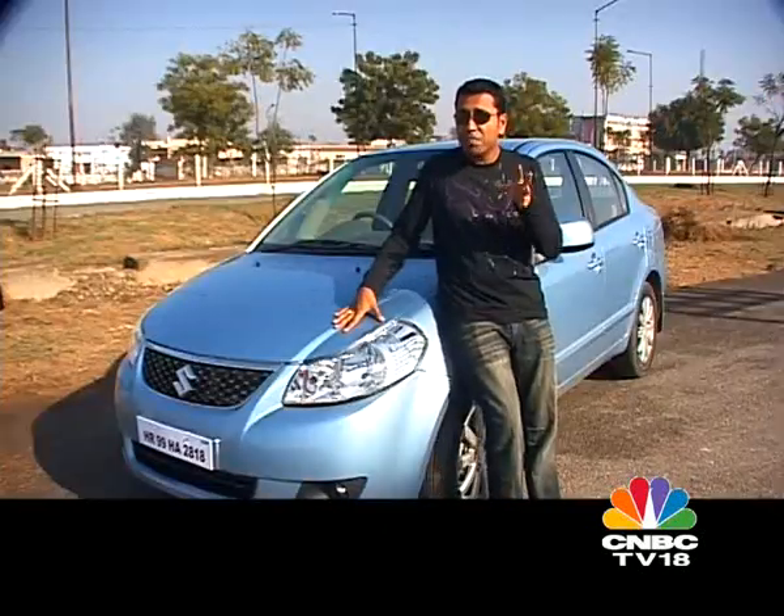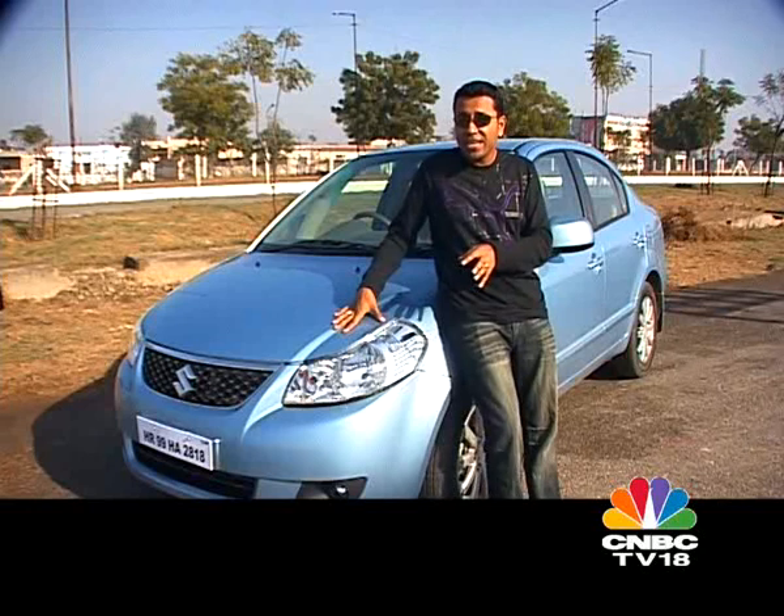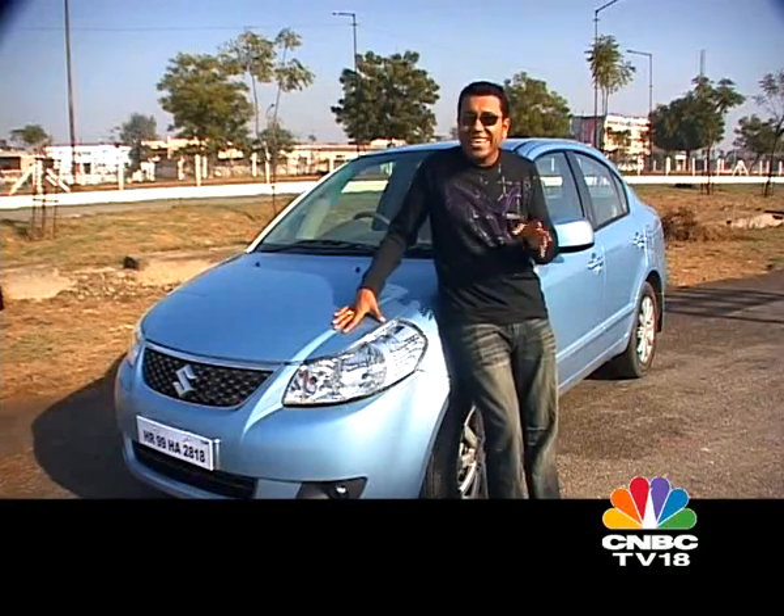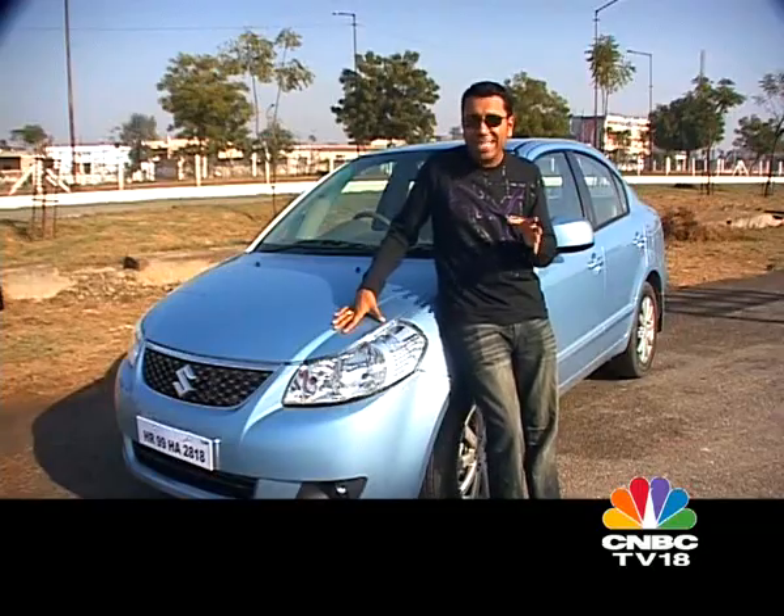Some things are obvious. A car has to have four tyres — ideally they should all be round. A car has to have an engine. And if a car in India has to compete with the Honda City in its segment, it has to have a diesel engine. So four years after Maruti Suzuki brought the SX-4 to India, it finally gets the obvious thing — it gets the Swift's diesel engine. And now it's game on.